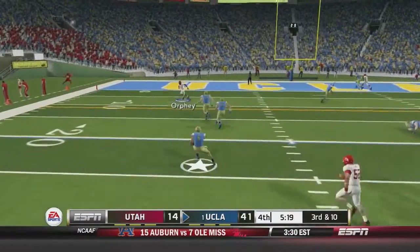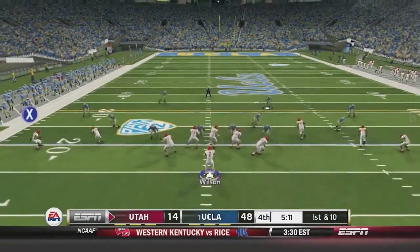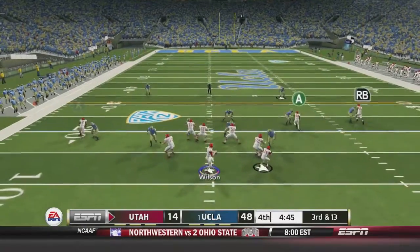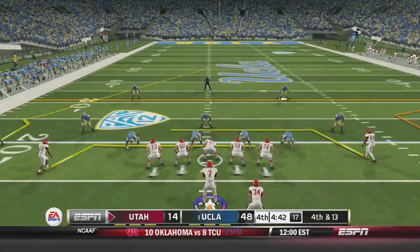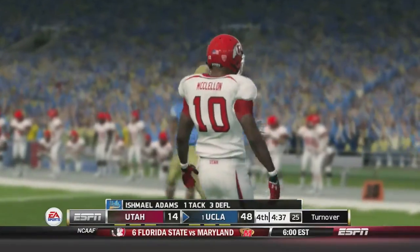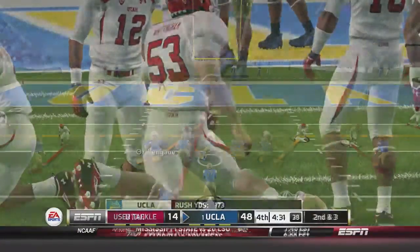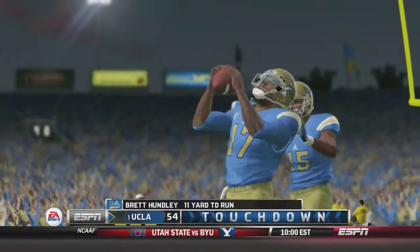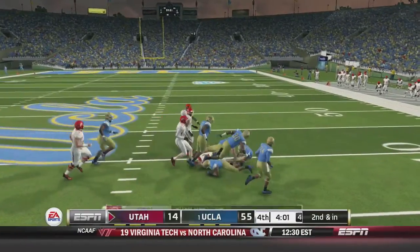Brett Hundley runs a screen to Jordan James — one man, what a block — and James goes all the way for another UCLA touchdown. The score just gets higher and higher: 48 to 14. On a screen play Dress Anderson loses three. Wilson drops back to throw — a dangerous throw, Clay almost made the catch but it'll be fourth down. Utah throws and the pass is nearly picked off by Ishmael Adams, who now has three deflections. Jordan James runs for seven as UCLA tries to run out the clock. Hundley cuts it in — another UCLA touchdown. Brett Hundley has six touchdowns in the game: four passing and two rushing.